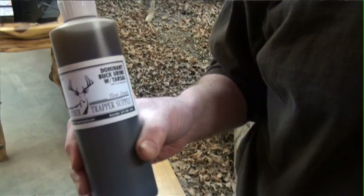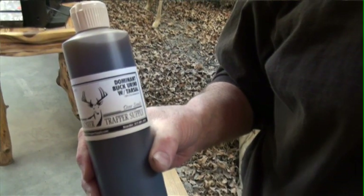Alright, let's check out our buddy Brian Calvert on a whitetail deer hunt. He's using our dominant buck urine with tarsal, and after the hunt I'll come back and explain more about our dominant buck urine with tarsal.